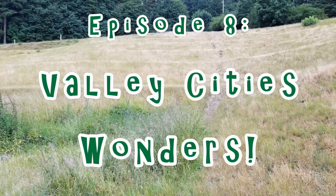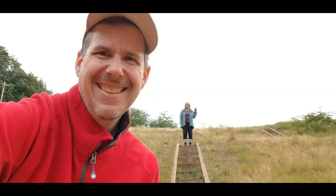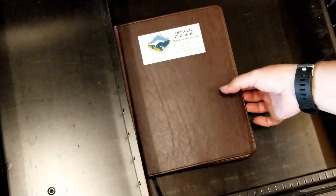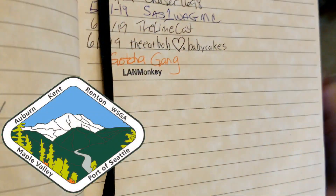The Valley Cities Geo Tour rewards you with visits to some great locations, and even if you feel down and out, you won't have to eat any crow, but fries are optional. The variety of cache types available in this Geo Tour will keep you entertained and guessing as you make your mark and earn your souvenir.